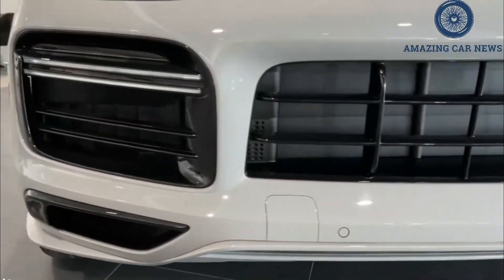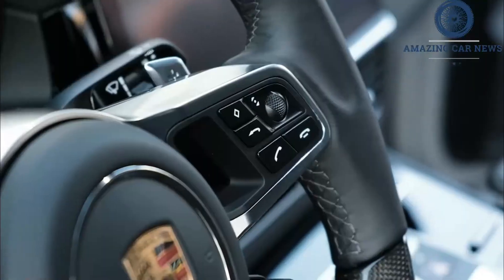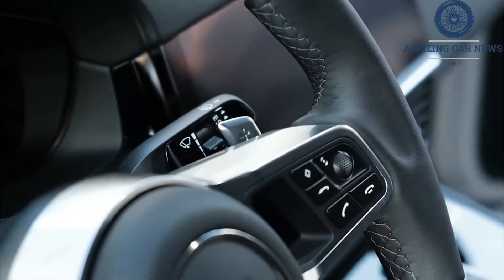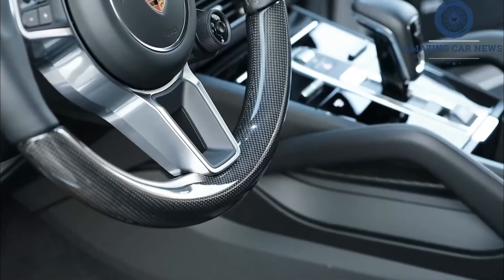It already comes with a 12.3-inch touchscreen infotainment system, a 10-speaker stereo, and a Wi-Fi hotspot, among other popular equipment, and our preferred configuration would expand upon that with thoughtful options.